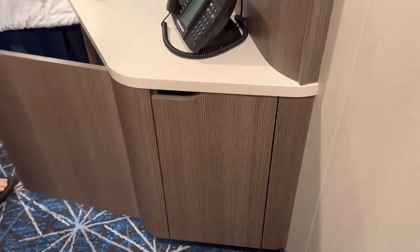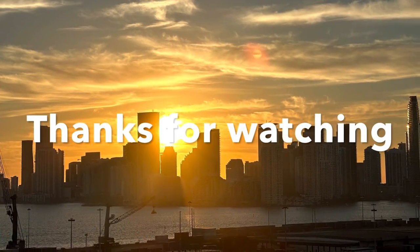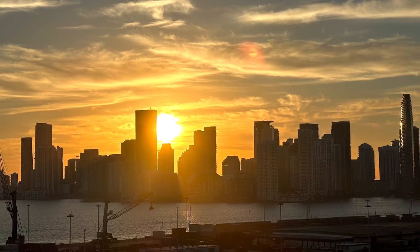I also missed this corner shelf right when you walk in — it's actually a nice little storage spot. Before you leave your room, make sure you check everywhere so you don't leave anything behind.